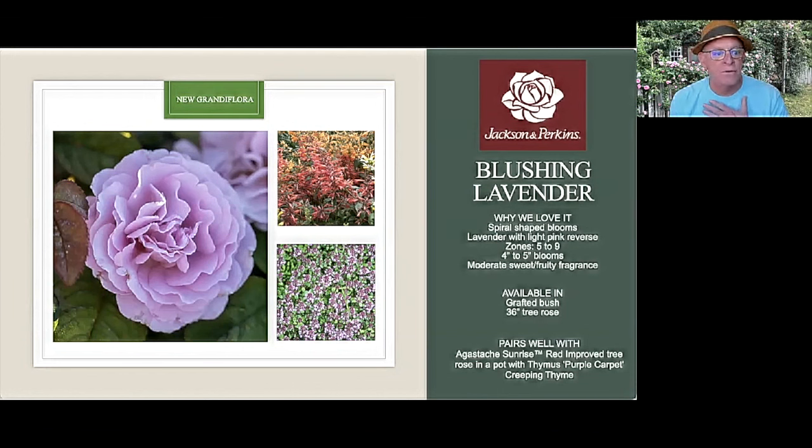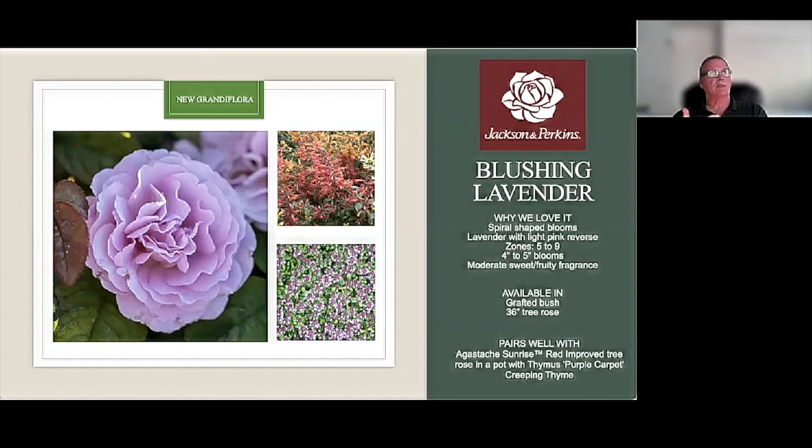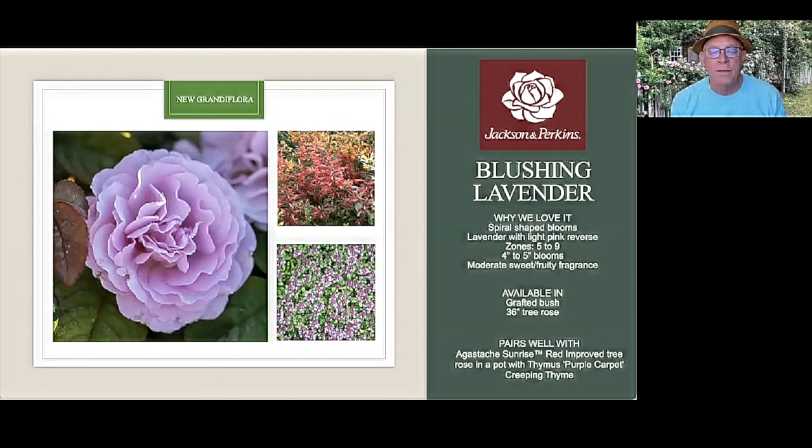Agastache will also bring in beneficial insects. Blushing Lavender is available in a tree rose as well, and tree roses do well in pots. I can see this in a pot underplanted with our new Thymus Purple Carpet, which is creeping thyme that stays low and drapes over the sides. It's a classic JP rose — beautiful color. If you'll notice in the literature online, these are available for sale now. The blooms spiral open, which is interesting and beautiful. We went back and forth on this variety because not only does it bloom in small clusters, but almost half the time it blooms as a single stem — making it somewhat between a hybrid tea and grandiflora. We went with grandiflora. That single-stem bloom style makes it great for cutting — a nice big flower to bring into the house.